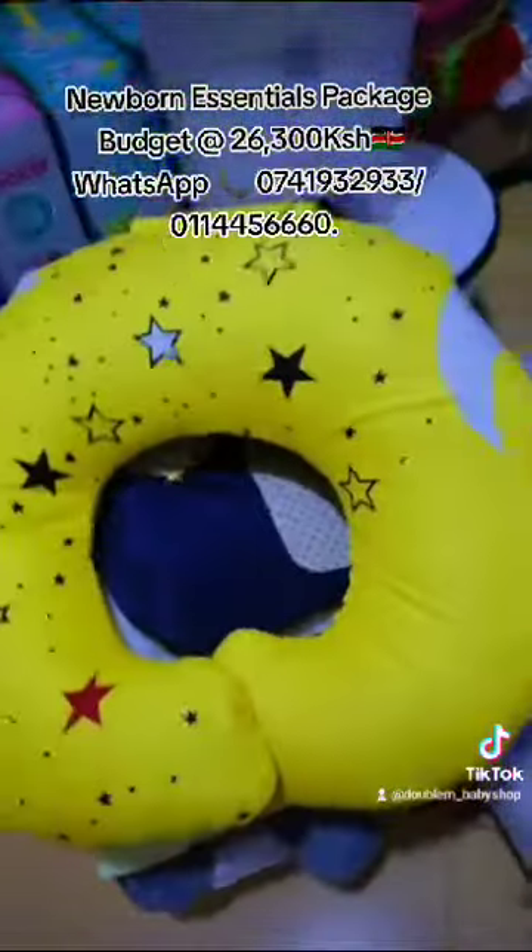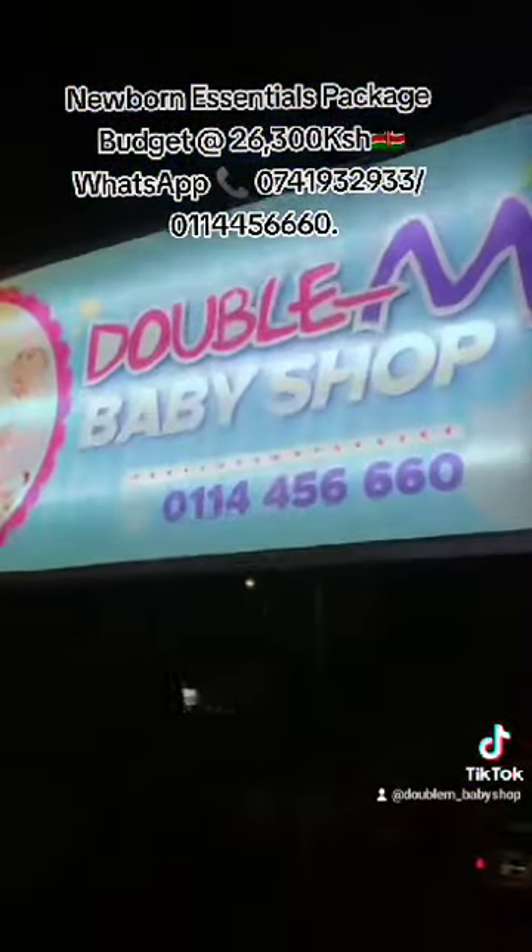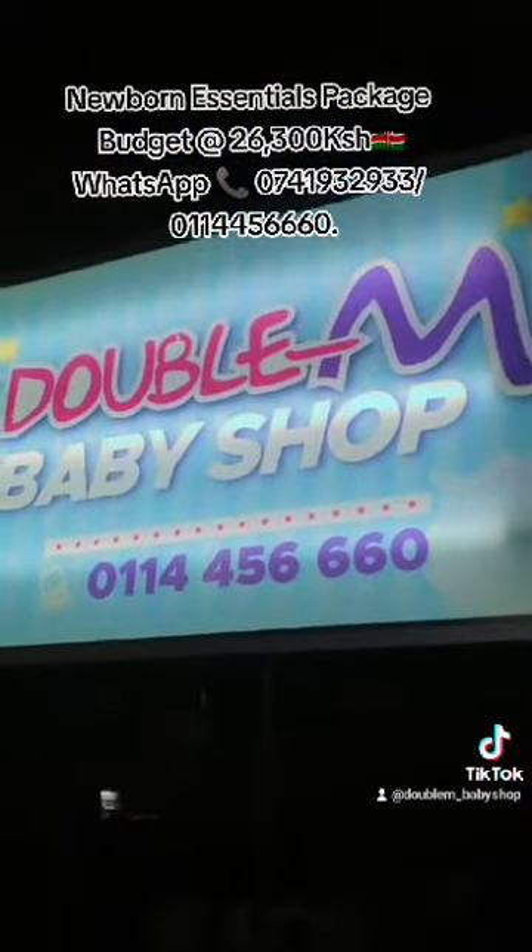We are located at Zimmerman, opposite Deliverance Church, Nairobi, Kenya. We offer delivery services countrywide at an affordable price. Karibu sana — welcome to shop with Double M Baby Shop.